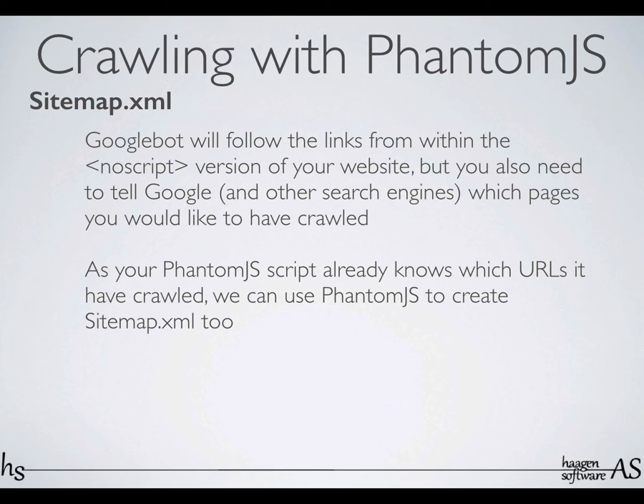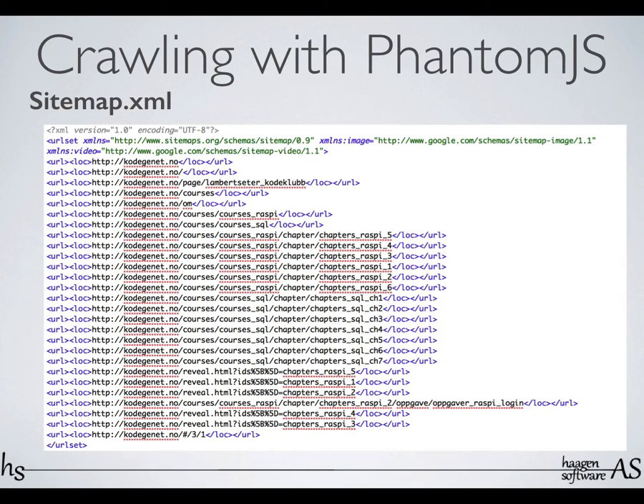The sitemap.xml needs to be uploaded and browsable by Google, and you need to tell Google about it. So you need to log into their website administrator tool and tell it 'my sitemap is at this URL,' and then they will index it in a few weeks. So it looks like this — it's a simple XML file that has the location for all the different URLs that you expect Google to index for you.